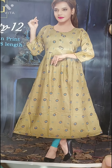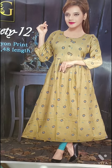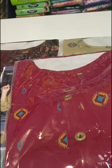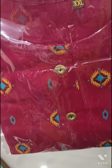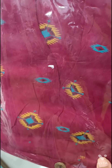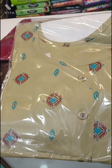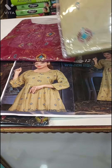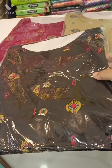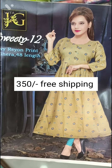I have another frock model with three-fourths sleeves. It is made from rayon fabric with a nice and decent design. The first color is maroon red. I will also show you black and red colors. The price is 350 rupees with free shipping.